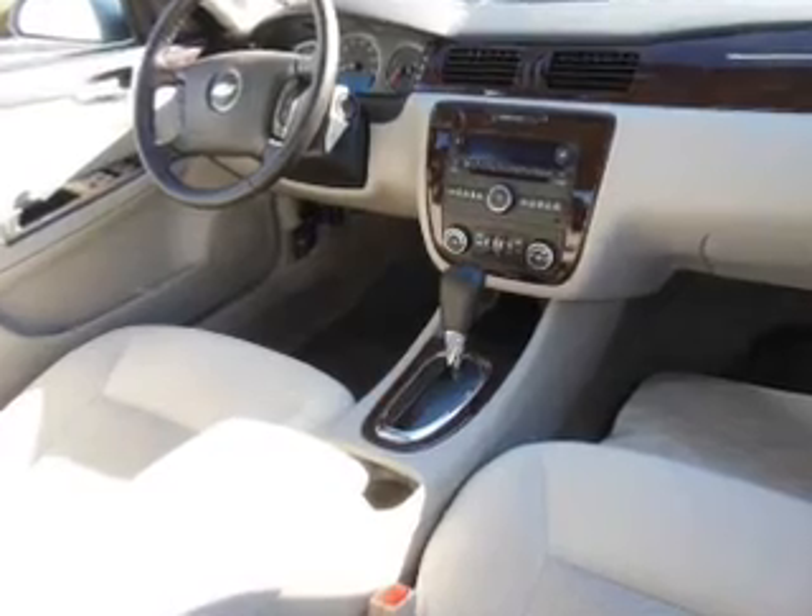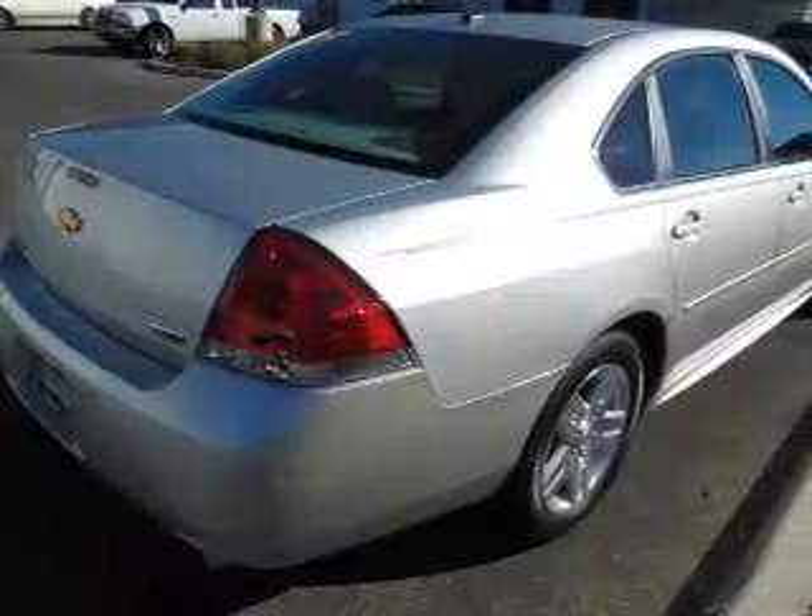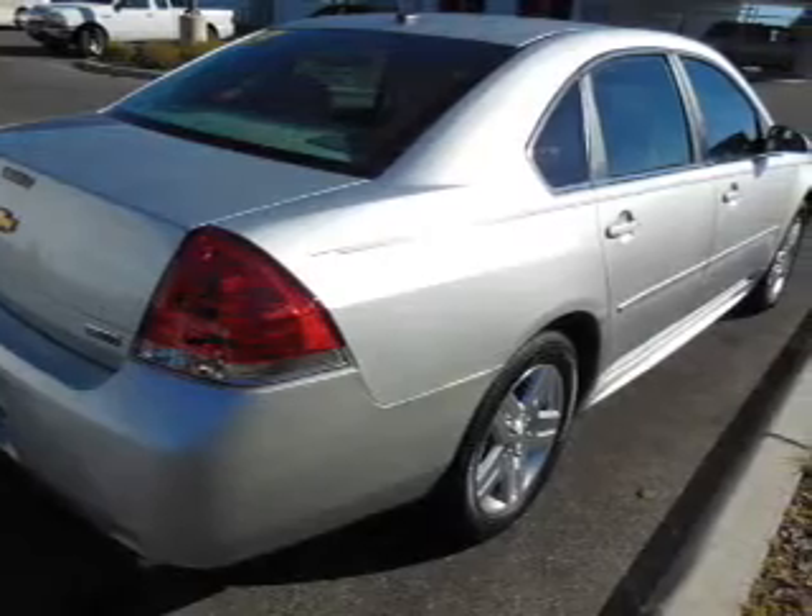Stand out from the crowd with premium wheels. You will appreciate the safety feature of anti-lock brakes. Let the outside in with a power sunroof.